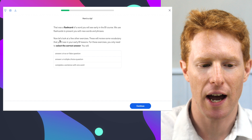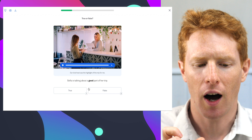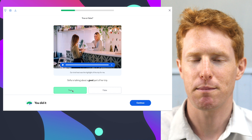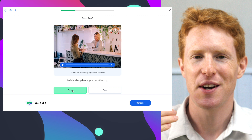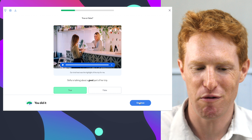Now let's look at a few other exercises. Our kind host was the highlight of the trip for me. Sophia is talking about the highlight of the trip. So we're already learning words like 'getaway' and 'highlight of the trip.' We're not just looking at the word and having to learn it over and over again — we're seeing it in context, in different forms, and we're answering questions about it. This is a much more effective way to learn vocabulary.